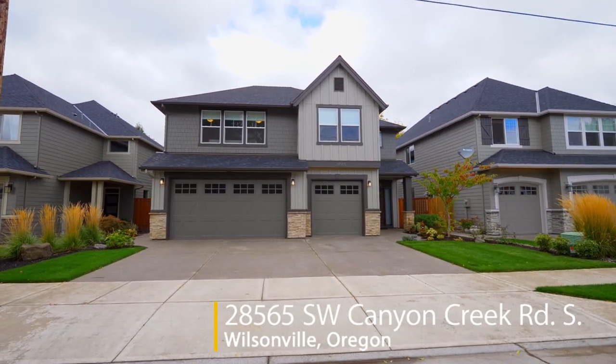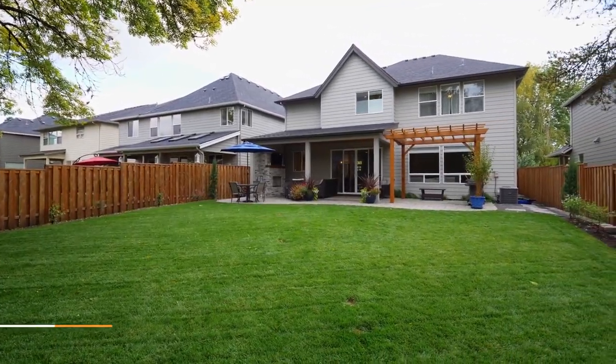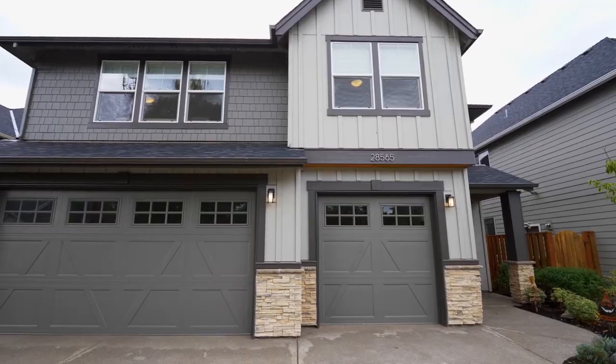Welcome to this gorgeous, quality-built Renaissance home in a quiet Wilsonville neighborhood. It's in a fantastic community with a private neighborhood pool, playground and open spaces.